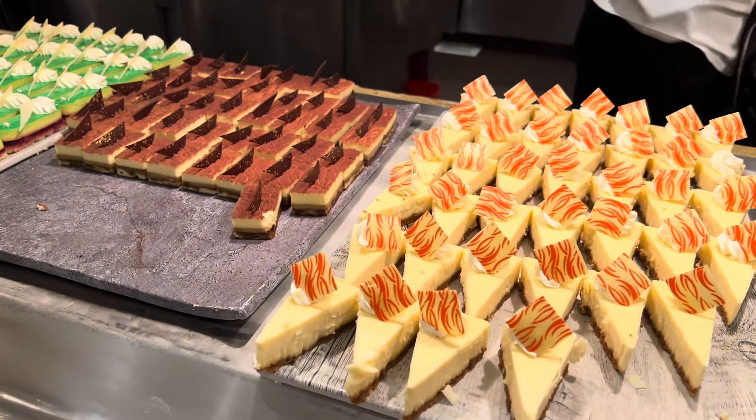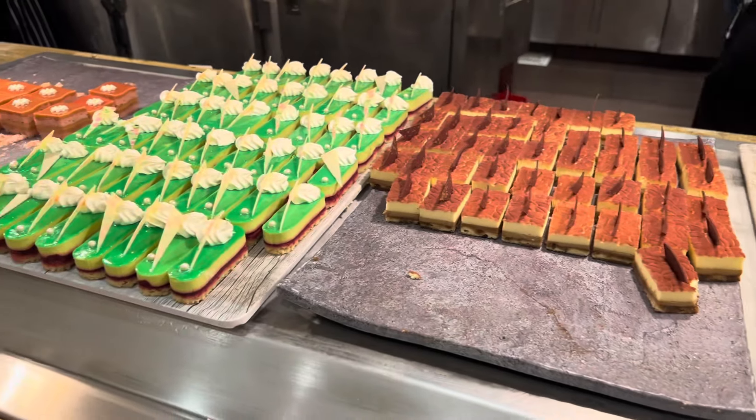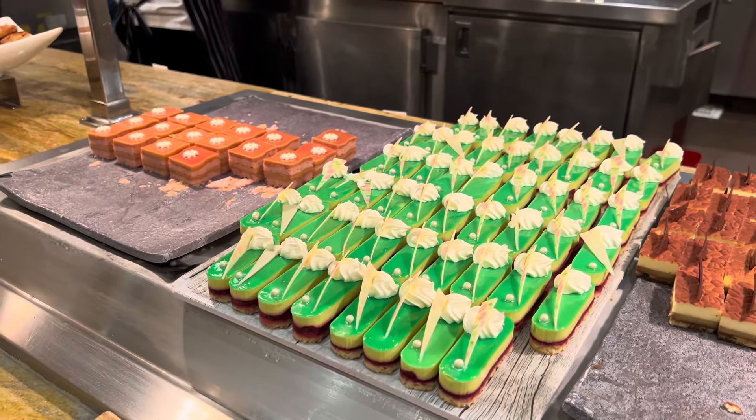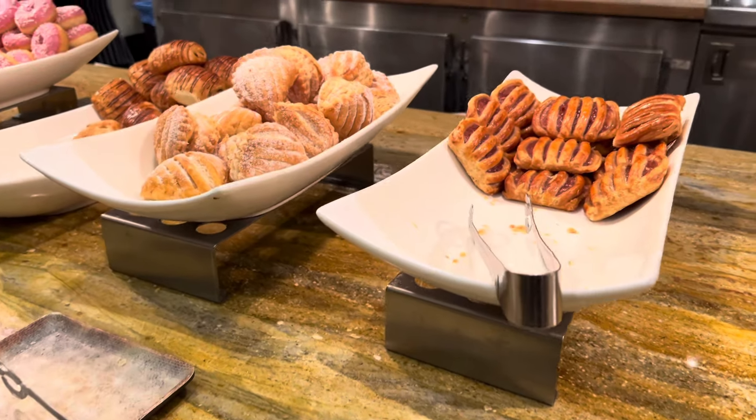The Wicked Spoon does portion control very well. As you can see, none of the portions are overwhelming, and you can try a lot of food options because the portions aren't so large.